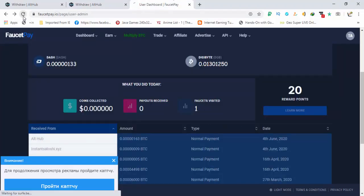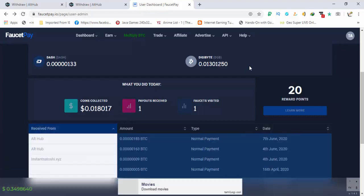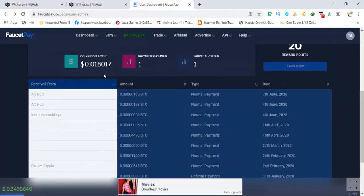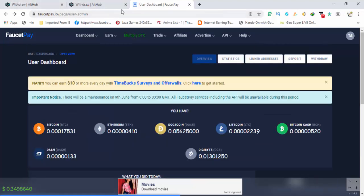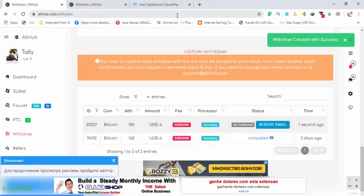Refresh the page of FaucetPay and you can see that I have received the payment — 185 BTC satoshis received on 7th June from alt hub. This was the payment proof. The site is completely legit and you can earn a lot daily from this site. Thank you for watching and don't forget to like, share, comment, and subscribe. Thank you and make healthy earning.